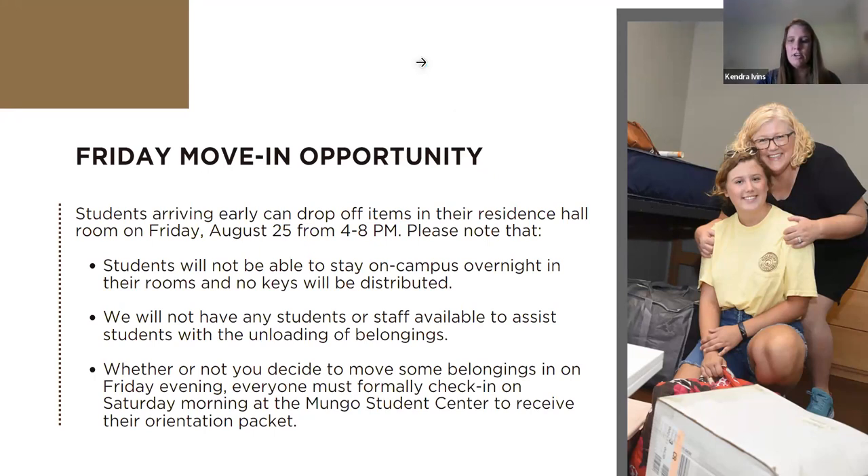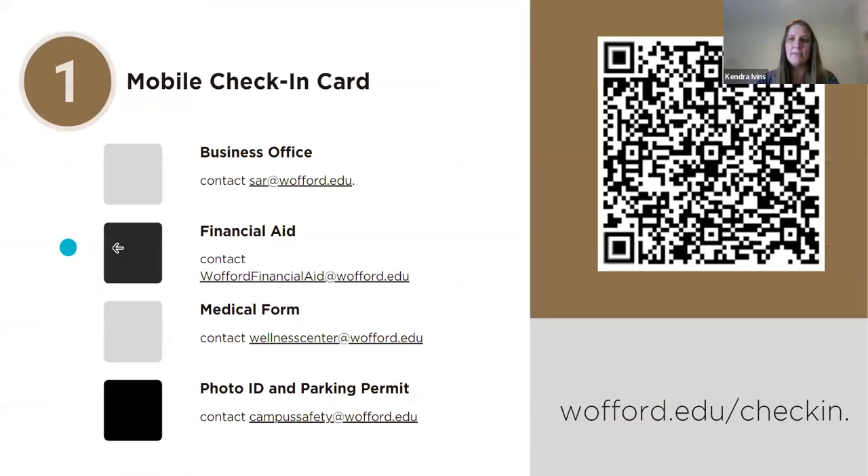The check-in card is at wofford.edu/check-in. If you have your phone, you can scan the QR code on screen and that will take you straight to your check-in card.